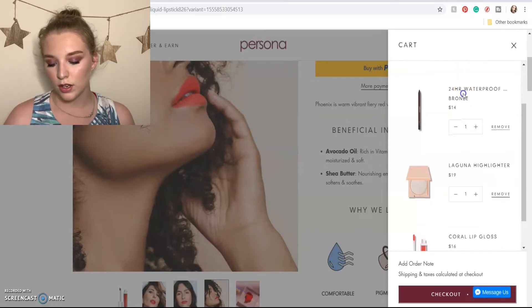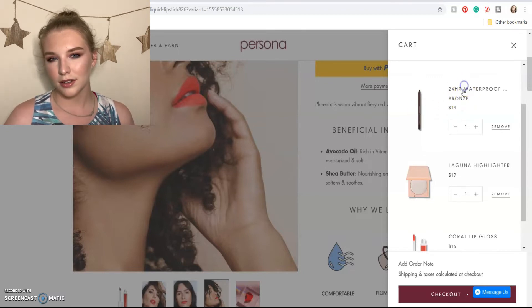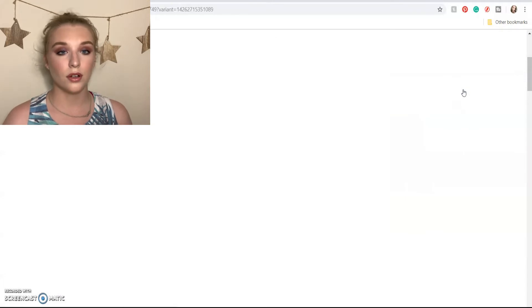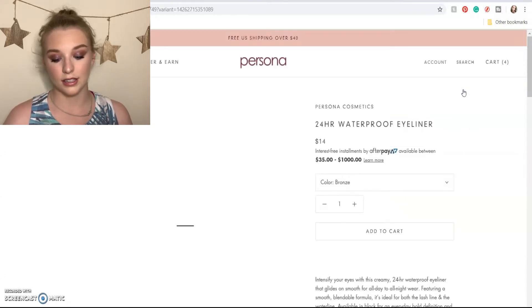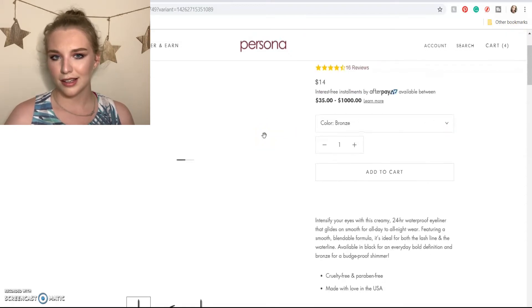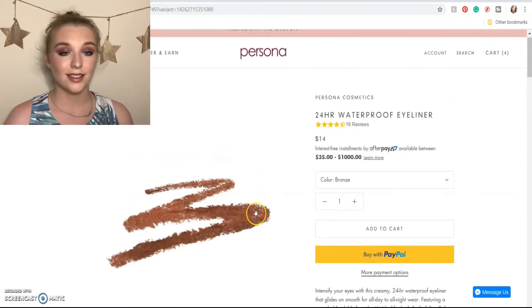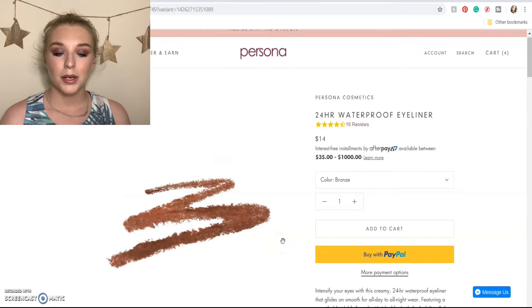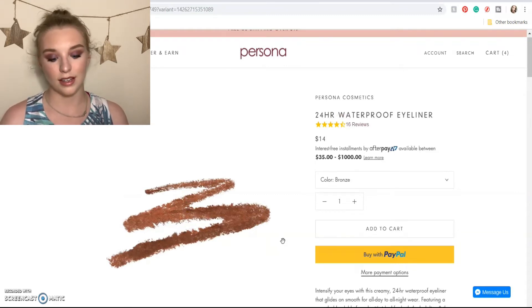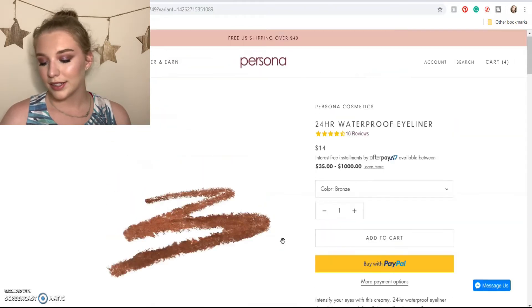I also put in the 24-hour waterproof bronze eyeliner. I have their berry liner and I think it's beautiful — it goes on the waterline with full color and smudges really nicely along the lash line. I don't believe I have a bronze eyeliner in my collection. Here's that bronze shade — I think it would be really complimentary to my blue eyes, but I did just buy all those ColourPop liners. I probably have a similar shade, so I probably don't need this one and I'm sadly taking it out of my cart too.